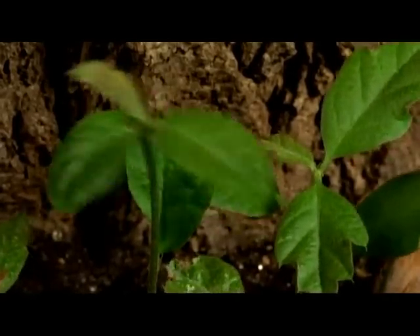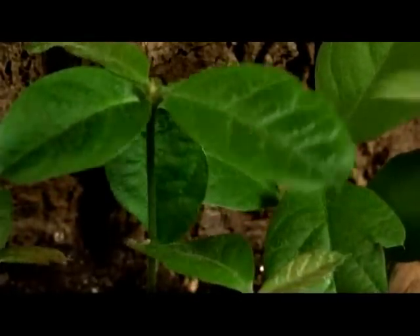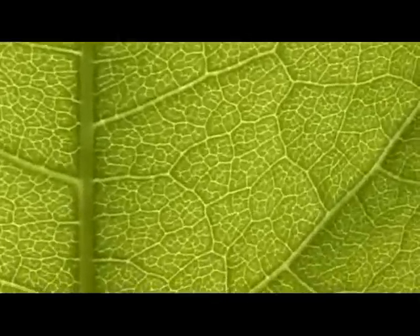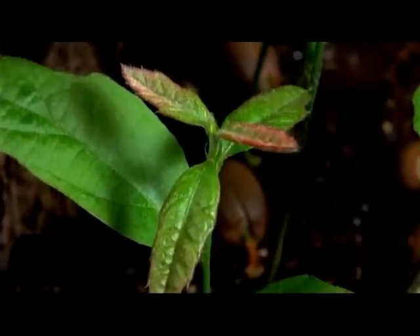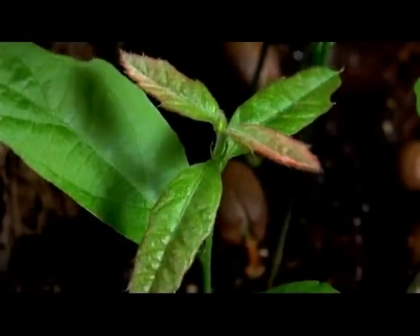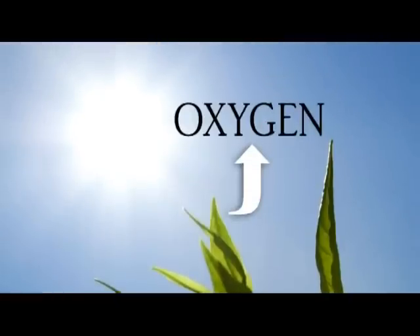Each leaf of a plant is also a marvel. Long before man discovered how to harness solar power, the Creator installed miniature solar panels in every green leaf. As the leaf expands, it is programmed to face the sun to receive its energy, which powers its chemical factories. As a result, carbon dioxide is absorbed, oxygen is released, and hydrogen is used in making sugars.